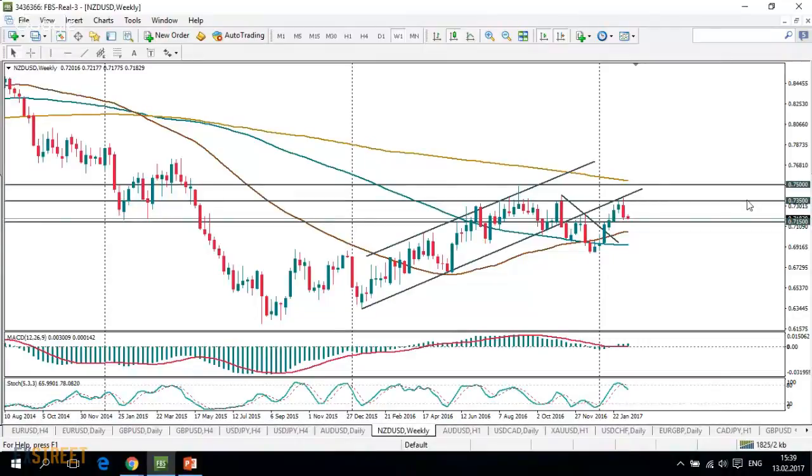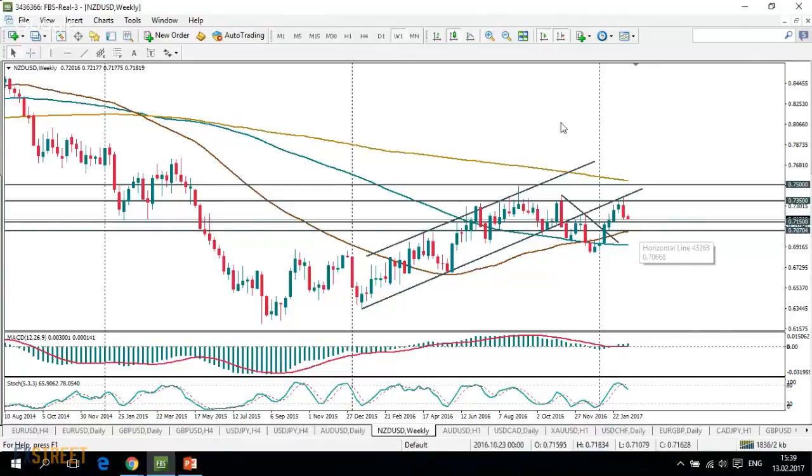The pair is now trading in this area. We can see that there is some support located around 0.7175 and 0.7150, but below this level the target will be around 0.7070, which is the 50-day moving average — a really viable target for the New Zealand dollar this week.